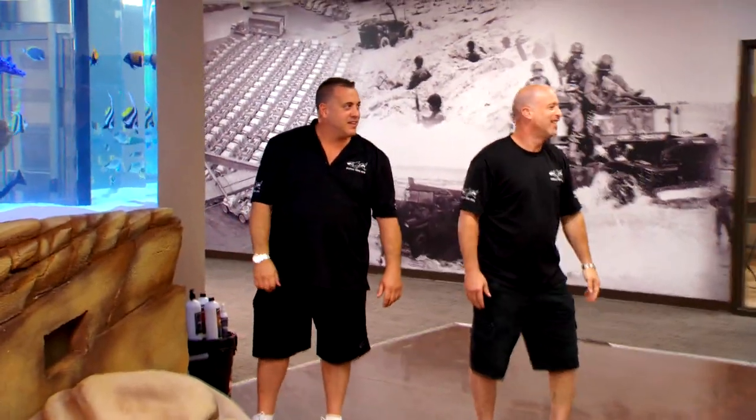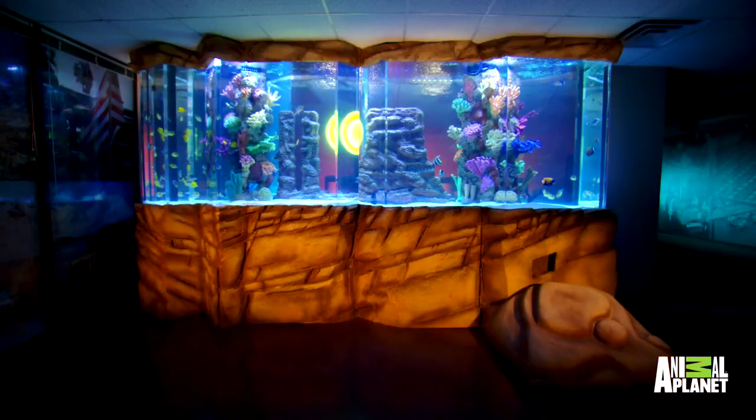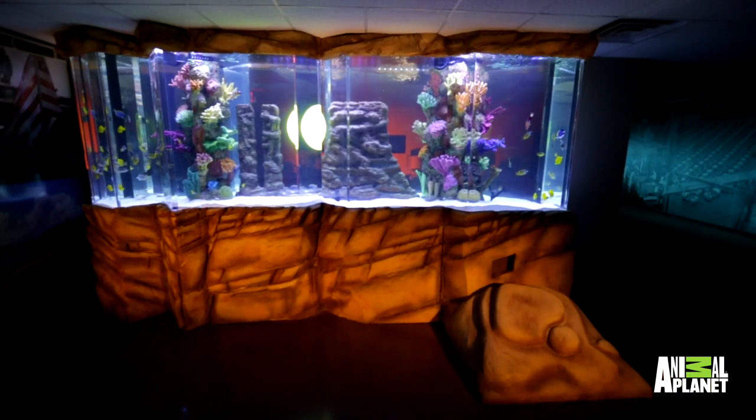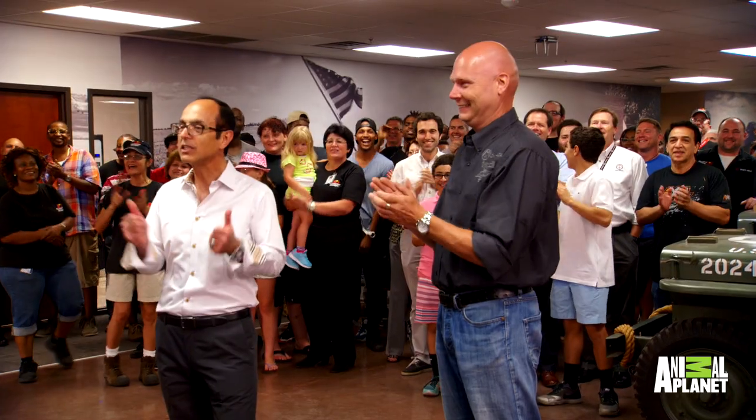All right, Rugged Ridge, come on down. Wow. Look at this. This is unbelievable. Well done, well done. This is great.